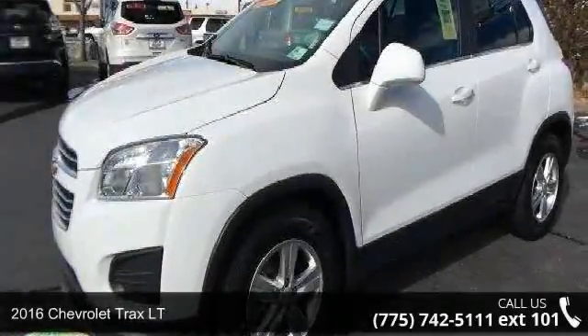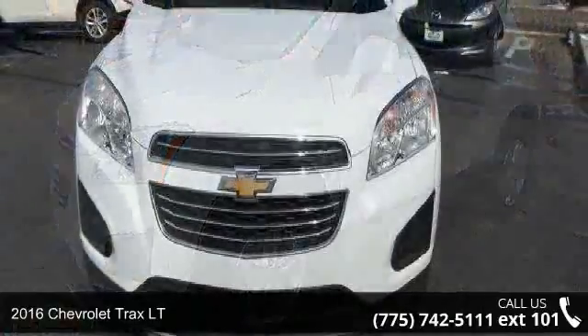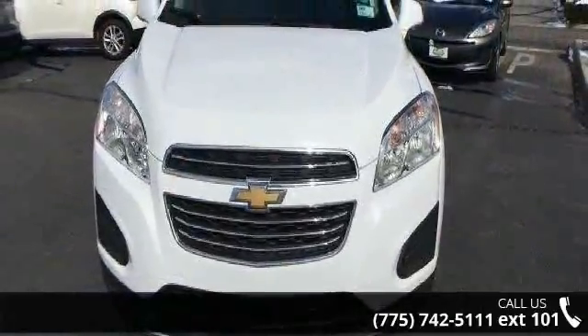Presenting the 2016 Chevrolet Trax LT. This may be the set of wheels you've been looking for. Enjoy these notable features: